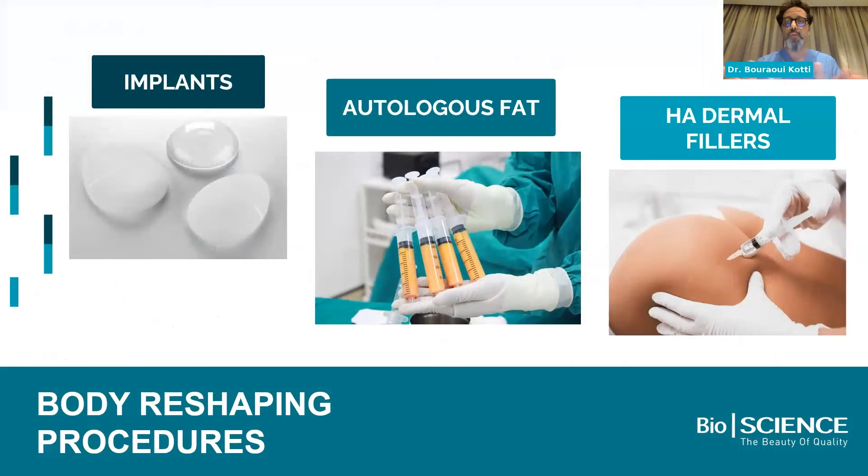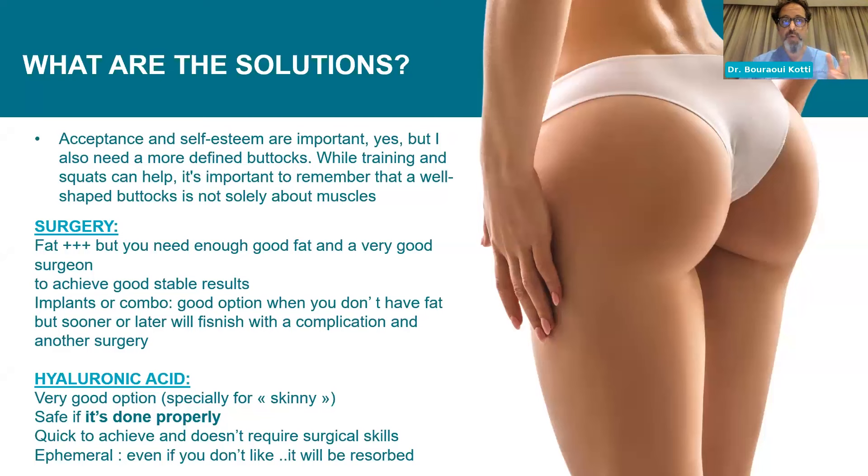If we eliminate post-bariatric and body lifts, we have implants, fat or combo, and hyaluronic acid fillers — and we're only talking about hyaluronic acid fillers. We will never use any other product, as the safety guidelines describe. As surgeons, fat is our golden tool, but you need enough good fat and very good surgical skill because it's blind surgery with a high rate of complications. Implants or combo is a good option when you have no fat and no projection, but sooner or later you face complications — displacement or return to the operating theater to change implants.